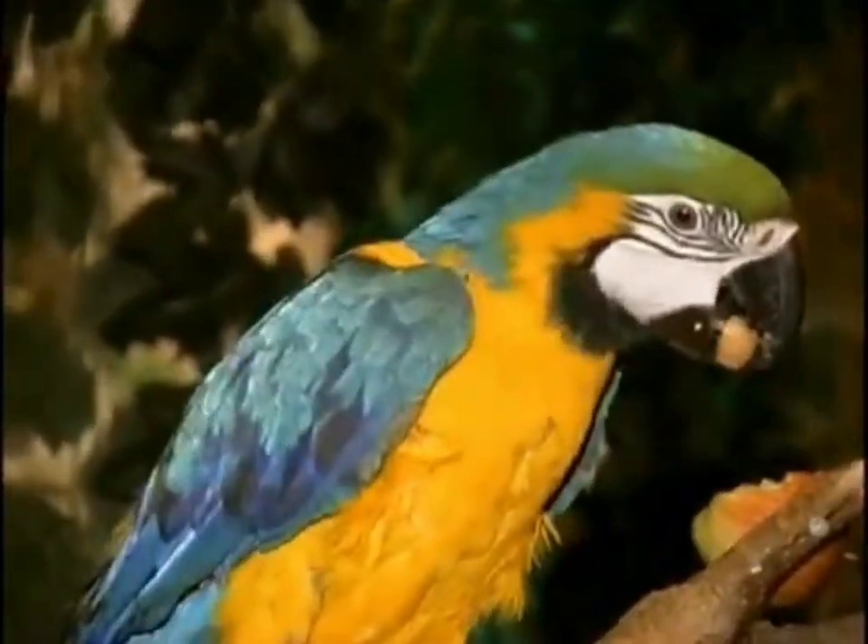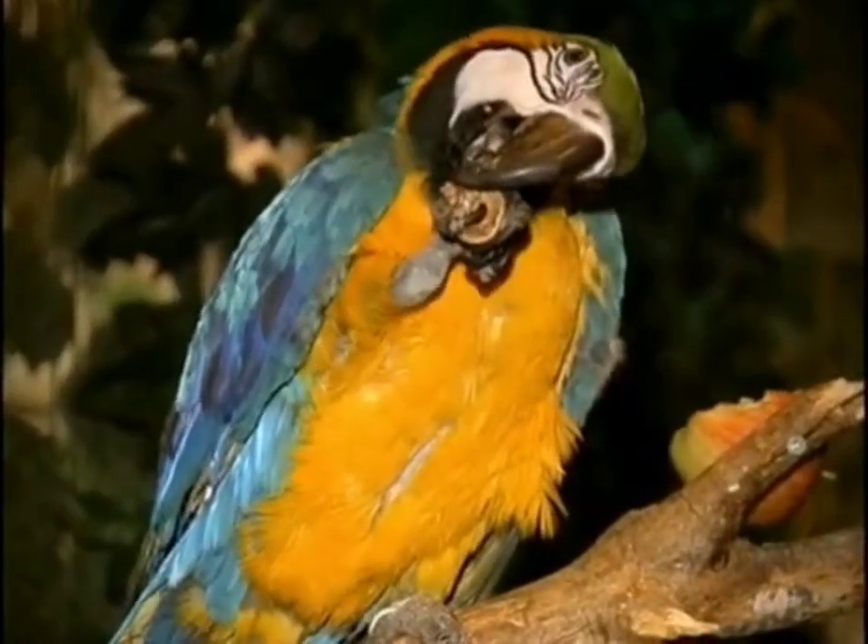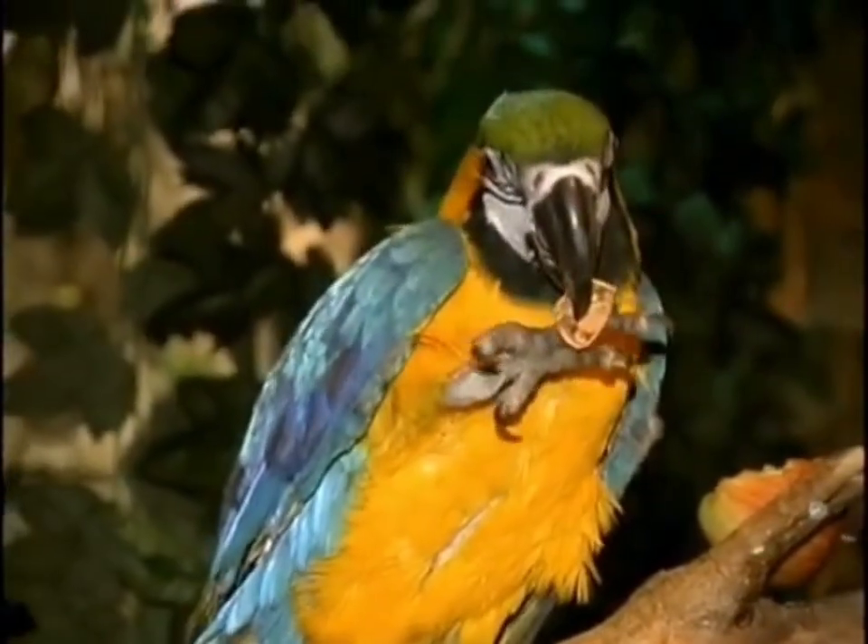While eating, two parrot toes point forward and two point backward. How funny looking is that?